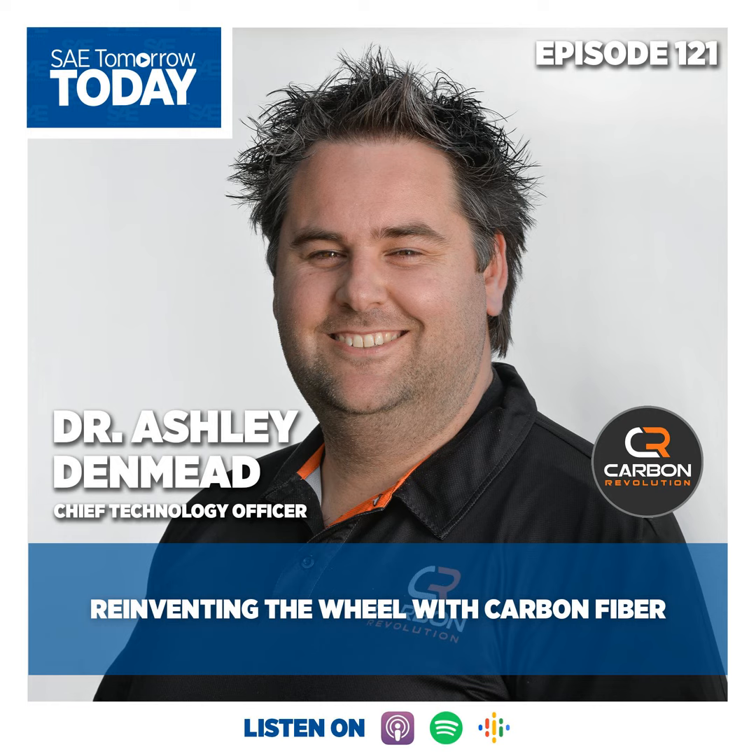Hello and welcome to SAE Tomorrow Today. I'm your host, Grayson Brulte. On today's episode, we're absolutely honored to have Dr. Ashley DeMeet, Chief Technology Officer, Carbon Revolution.